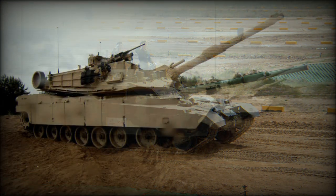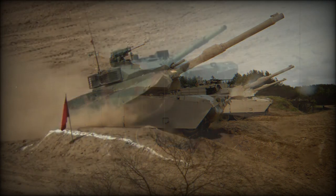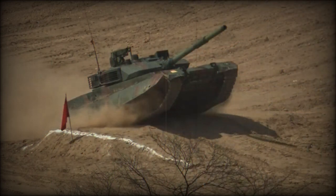The fire control system of the VT-4 has a hunter-killer capability, and this tank can fire accurately on the move. The tank is fitted with a GPS navigation system. The VT-4 is operated by a crew of three, including commander, gunner, and driver.